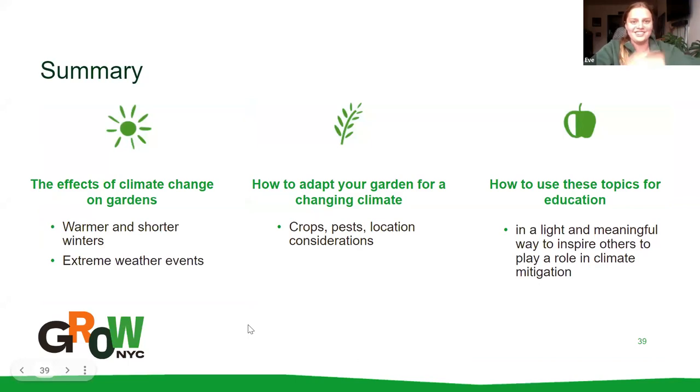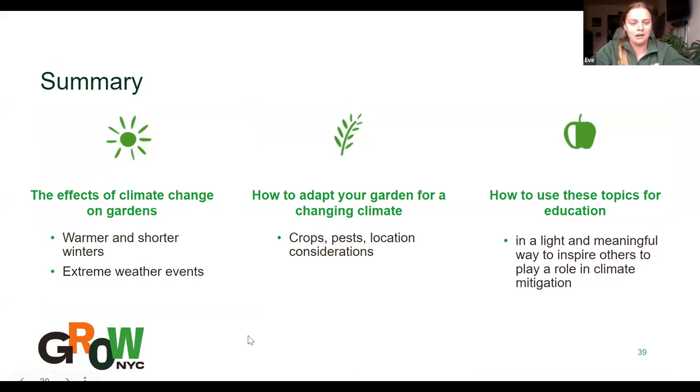To summarize everything quickly: today we learned about the effects of climate change on gardens, which will generally bring warmer and shorter winters and more extreme weather events. We talked about how to adapt your garden for a changing climate by focusing on crop selection, pest management, and location considerations. And we discussed how to use these topics for education in a light and meaningful way to inspire others to play a role in climate change mitigation.